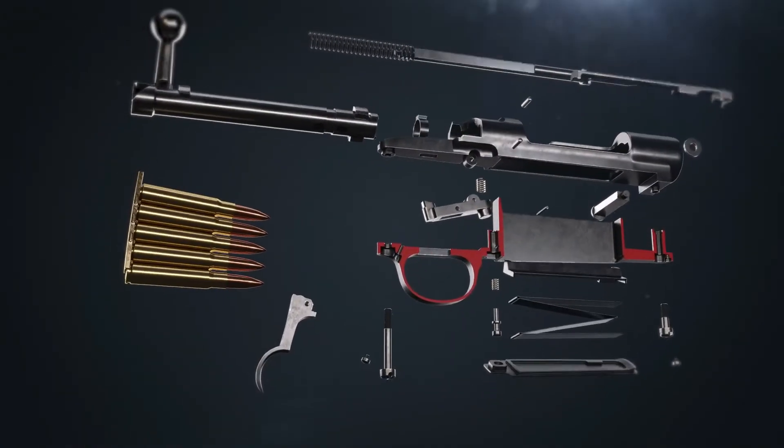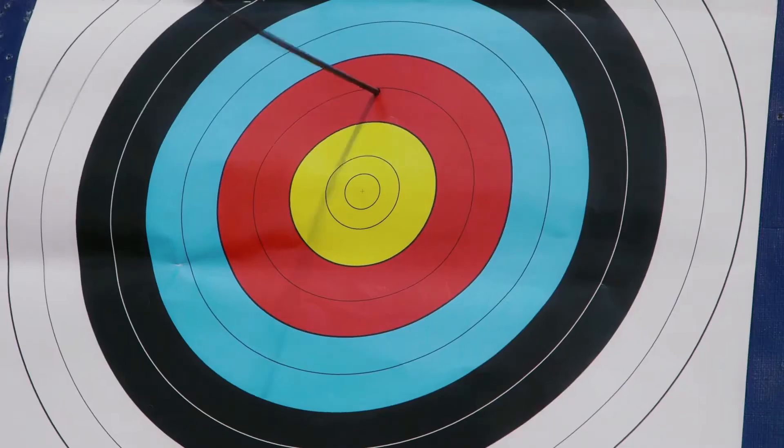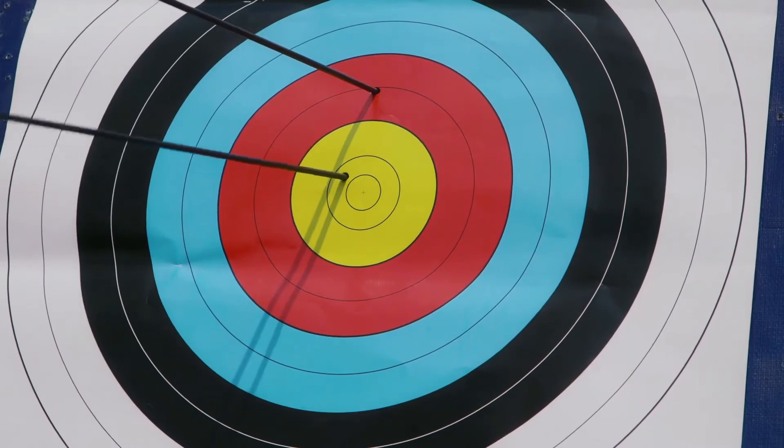There are a few mathematical components to take into consideration to ensure that you don't miss the target high, low, to the left, or to the right.